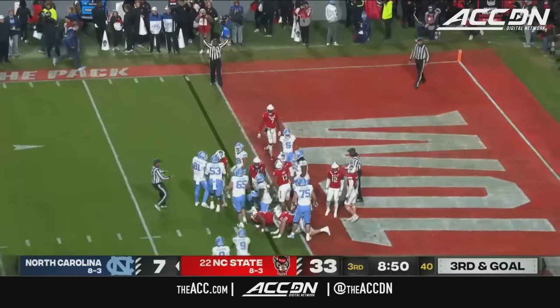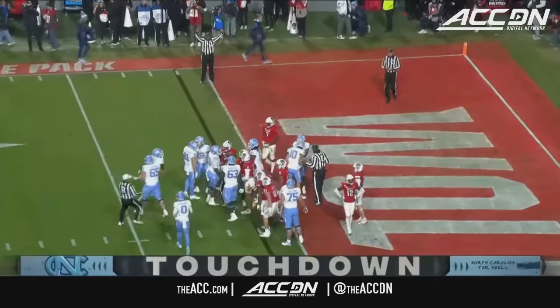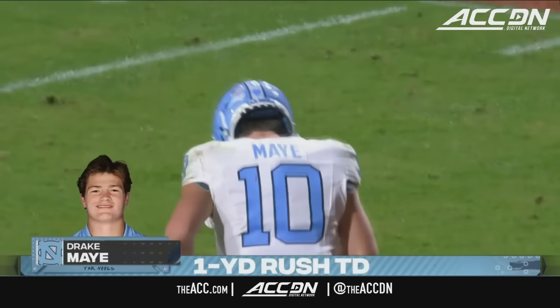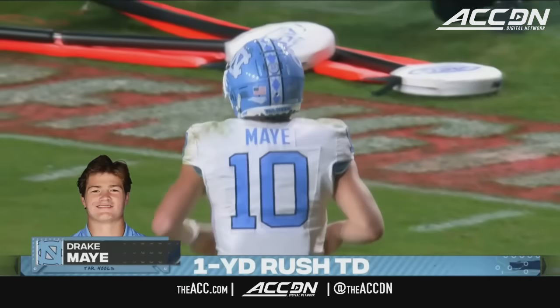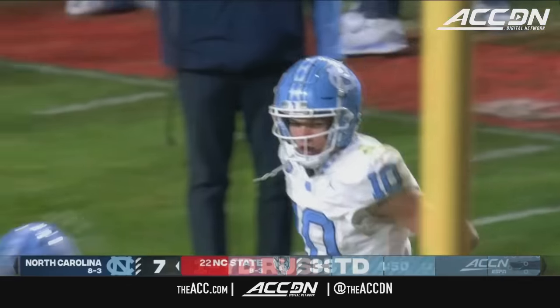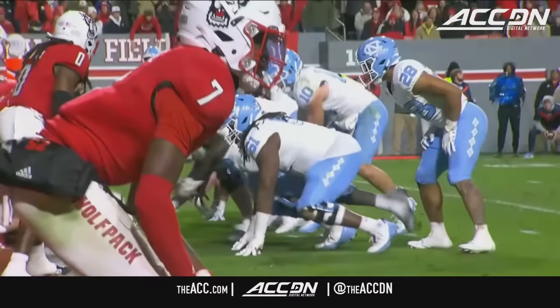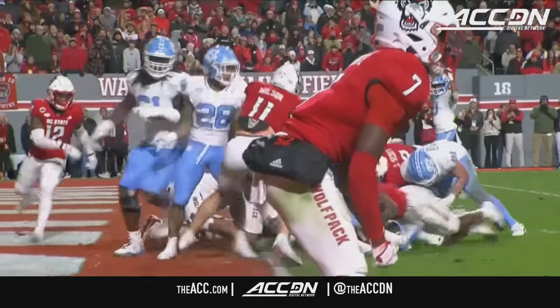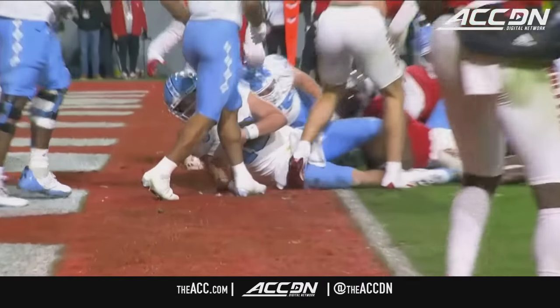And fall into the end zone. Drake May's got his ninth rushing score of the year. And the Tar Heels take the opening possession of the second half and put some points on the board, and a couple of yards here on the dive with Carolina within 20.